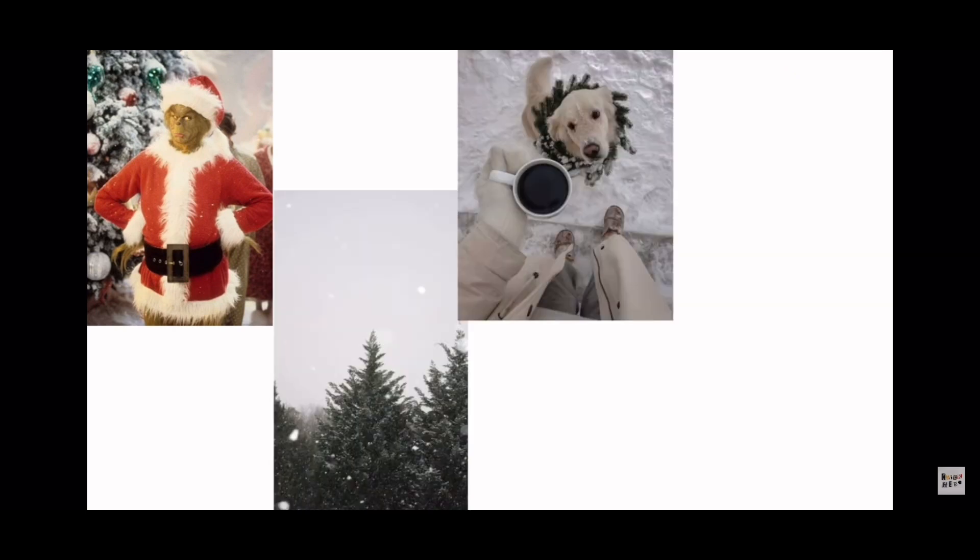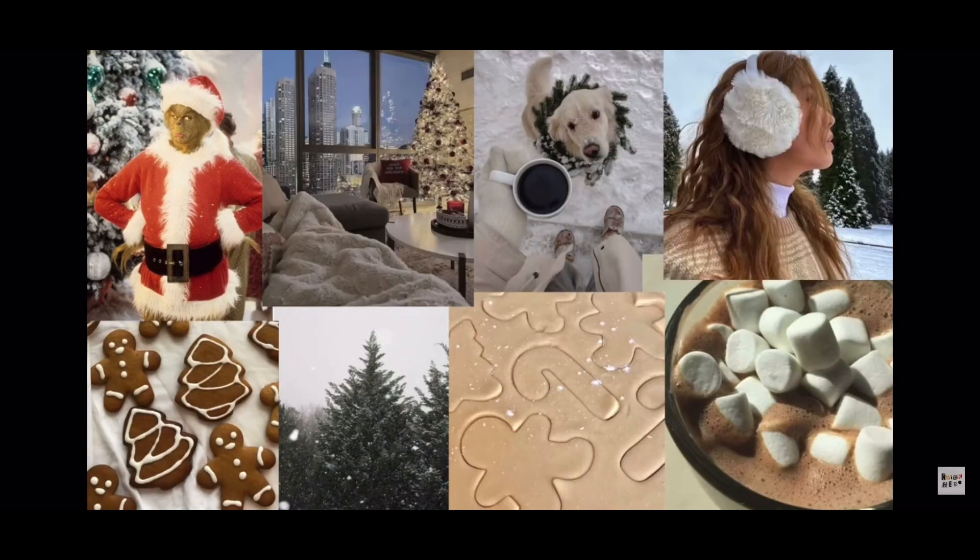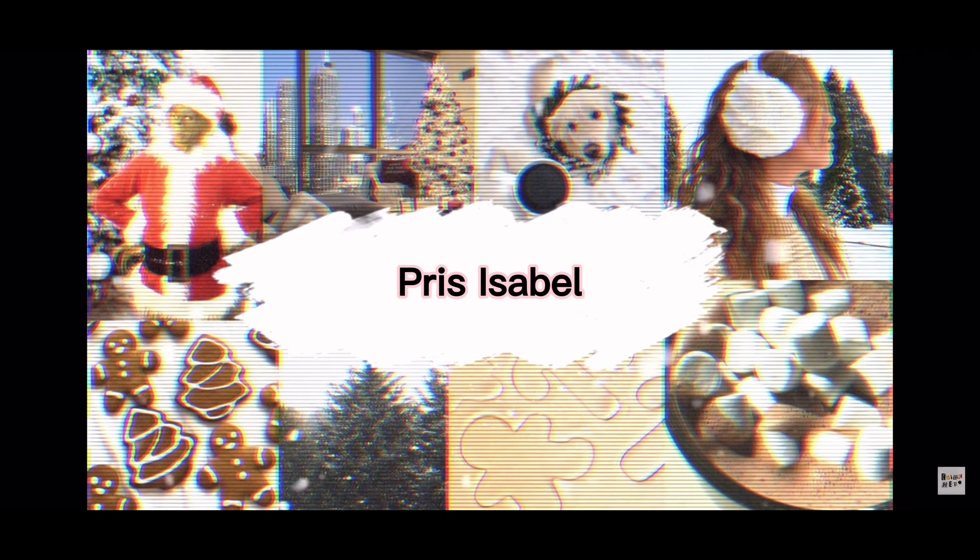Hey guys, it's Pris. Welcome or welcome back to my channel. So today I thought I'd film something a little bit different — a get ready with me for school. Right now I'm currently just moisturizing my face. I used my gua sha and then I'm going to use my jade roller to help depuff a little. Then I'm going to go downstairs and make a coffee before I show you guys my makeup routine.